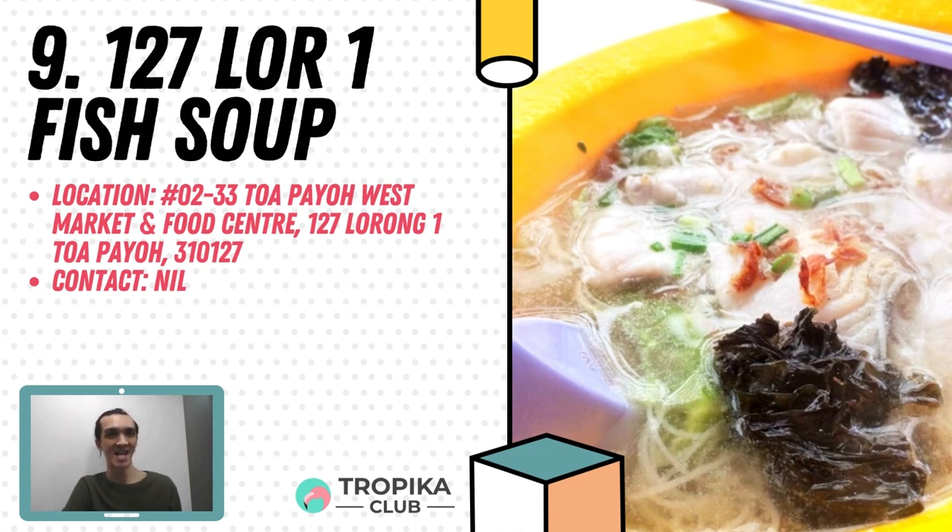It is tender and the broth complements the fish with its creamy, luscious flavour. It retains its sweet undertone amidst the milk. This stall serves other dishes as well, such as fish porridge, seafood soup, saba fish set, micro fish set and steamed dumplings. Find them at unit number 02-33, Bio West Market at Food Centre.